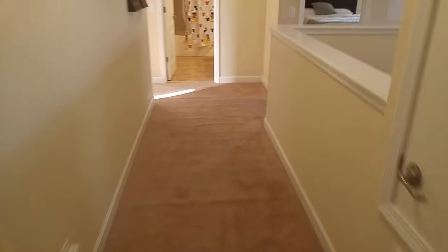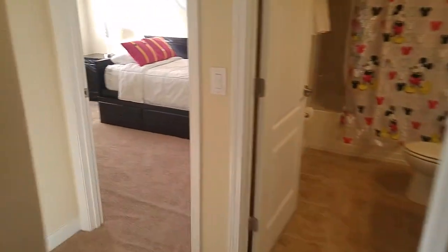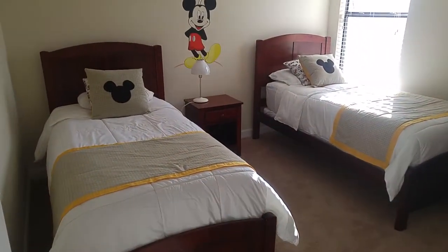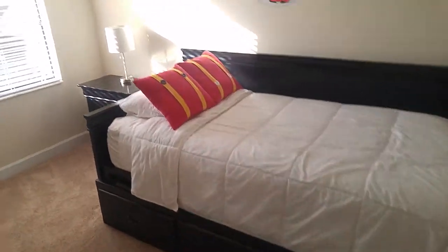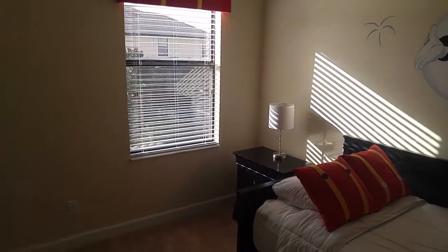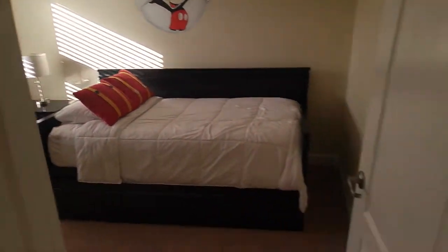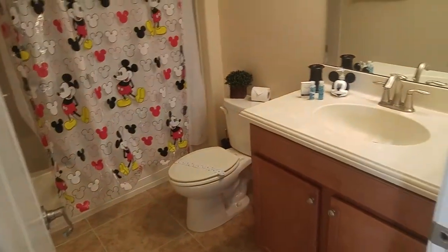Back through the master — twin room dressed with Mickey Mouse motifs everywhere. And then a day bed set up — I guess this is the smallest room, which is still, I would estimate, 11 by 10 or 10 and a half — still more than adequate. Shared bathroom, again dressed up with Mickey.